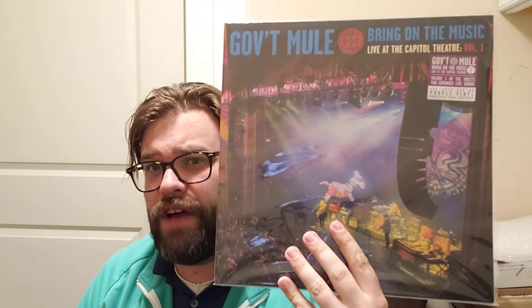I lied again with band names — Government Mule. This is a live album I picked up on purple wax: Government Mule, Bring on the Music — Live at the Capitol Theatre, Volume One. Warren Haynes is a fantastic musician and probably the hardest working man in show business for the last 15 years. He's played with the Allman Brothers, Government Mule, Dead and Company, and so many other bands as either a special guest or full member.